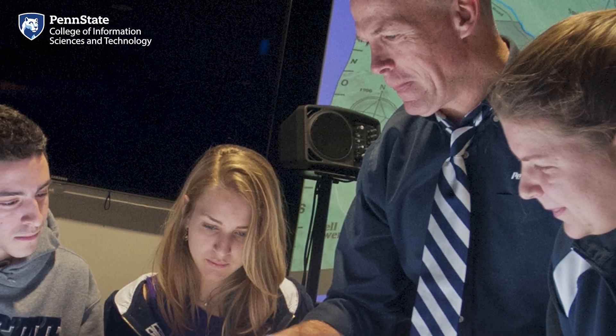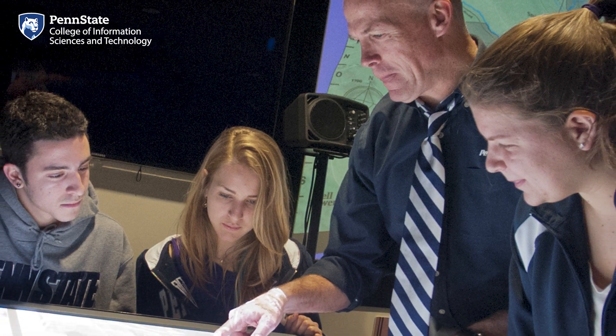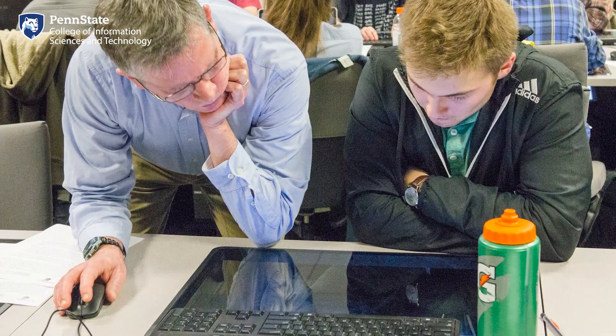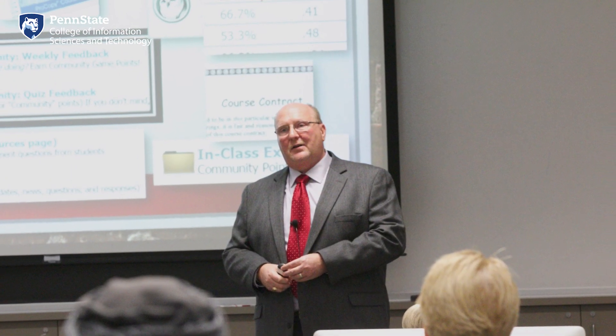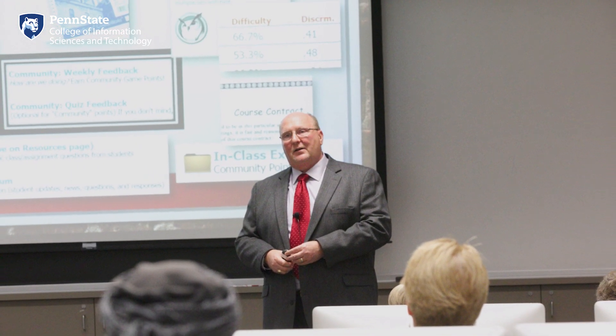IST faculty bring expertise from so many different areas: AI, data sciences, cybersecurity, human-computer interaction, social and organizational informatics, ethics, sustainability, and more. Many of them had careers in the industry before joining the college, providing great access to professionals who know what life will be like after graduation. Faculty are an incredible resource — get to know them, let them know your interests, and tell them your goals. They're eager to help.